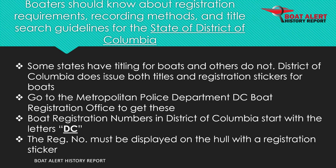Boaters should know about registration requirements and fees, recording methods, and title search guidelines for the state of District of Columbia. District of Columbia does issue both titles and registration stickers for boats. This is done at the Metropolitan Police Department D.C. Boat Registration Office. Boat registration numbers in District of Columbia start with the letters D.C.